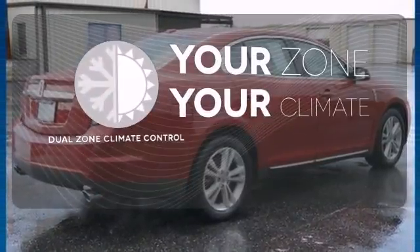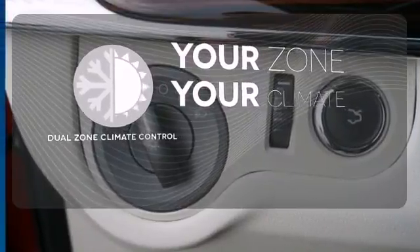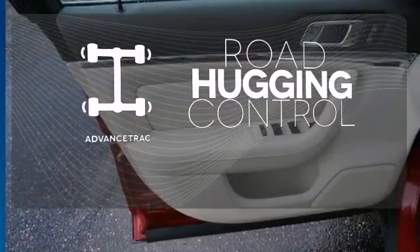It's too hot, it's too cold — not anymore with the dual zone climate control. Personalize your drive with voice-activated sync technology. Advanced track helps you stay on the straight and narrow.